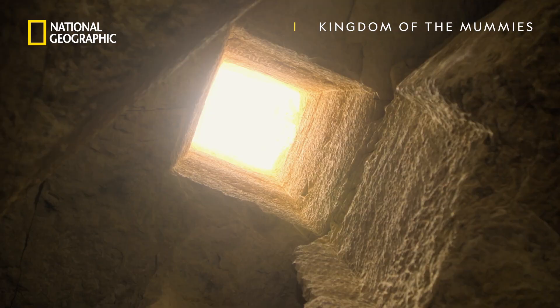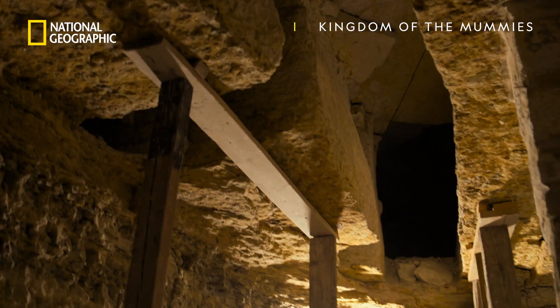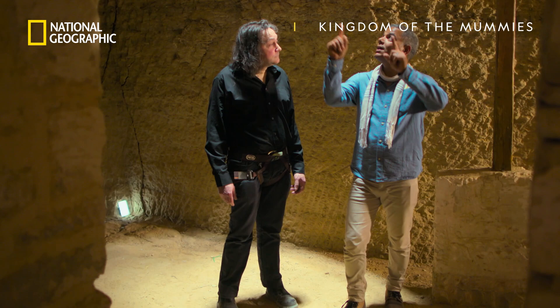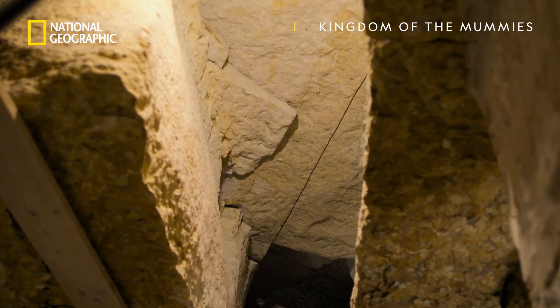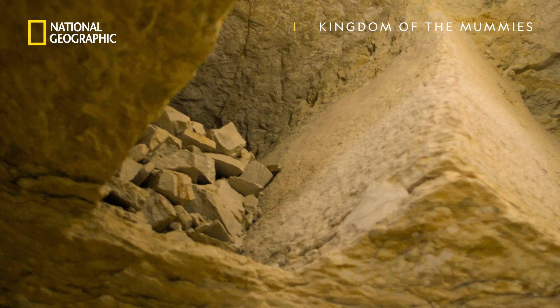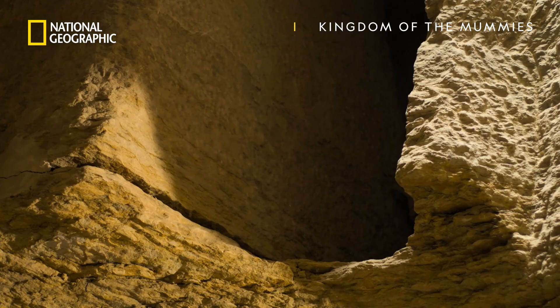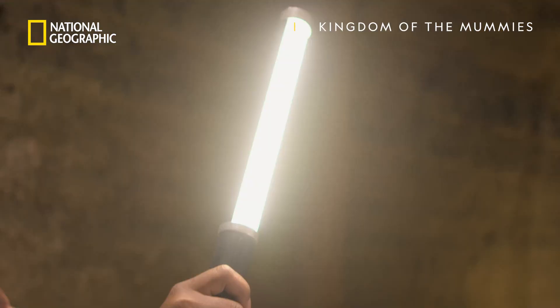Compared to the glaring heat above, the atmosphere in the chamber couldn't be more different. You notice straight away that it's a lot cooler, and there's airflow as well — very different to up there. This corridor is what brings fresh air and keeps the air moving all the time inside this place. That's exactly what you need for successful mummification, because bodies can start to decompose relatively quickly. A special space with airflow would have been the perfect place for mummification.